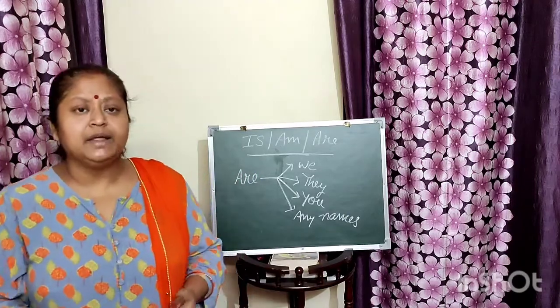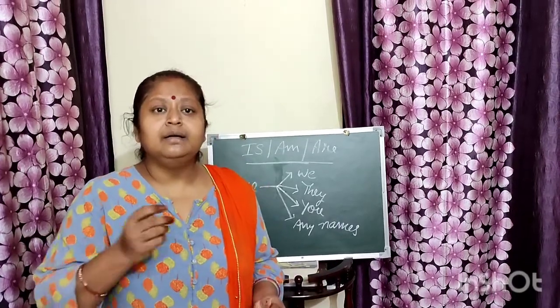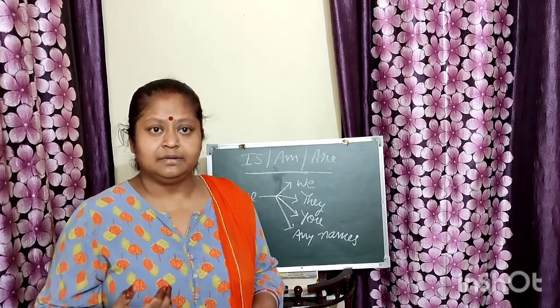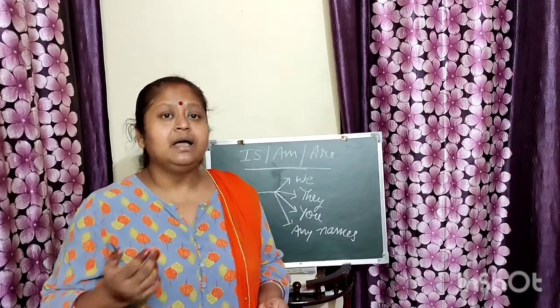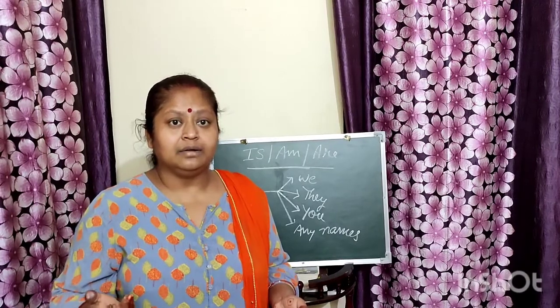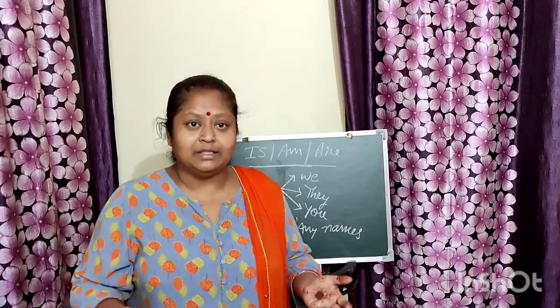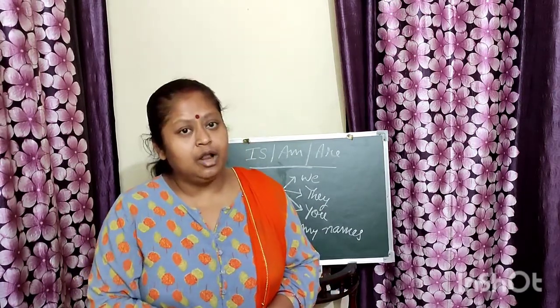Are is also used with any plural names. For example: Sheila, Meena and Pankaj are my friends; Delhi, Bombay, Calcutta and Chimney are metro cities. So when we are talking about more than one thing, more than one person or place, we use are.